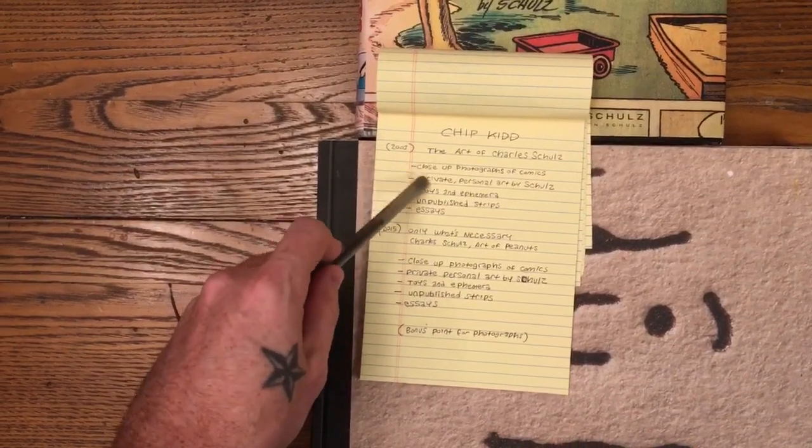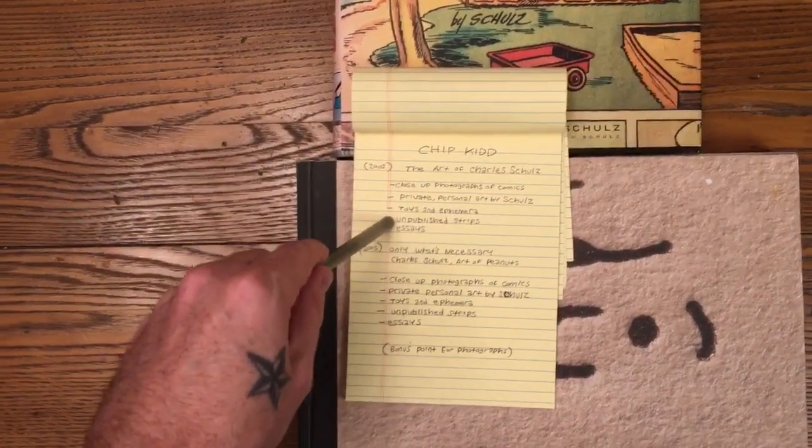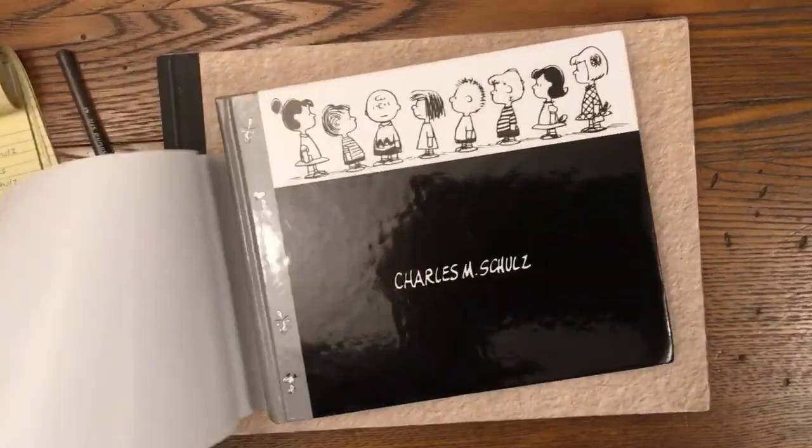Close-up photographs of comics, private personal art by Schultz, toys and ephemera, unpublished strips, and essays. Behind this dust jacket — gloss.